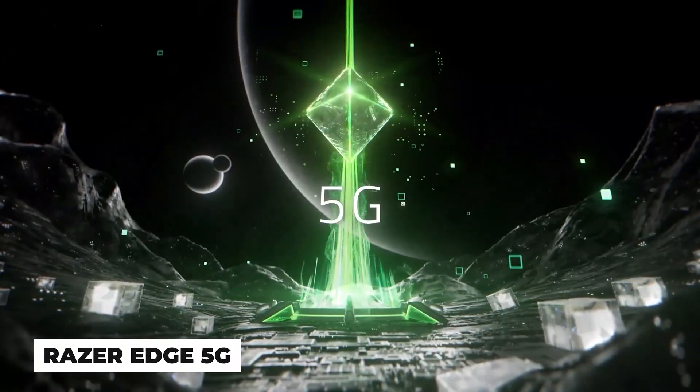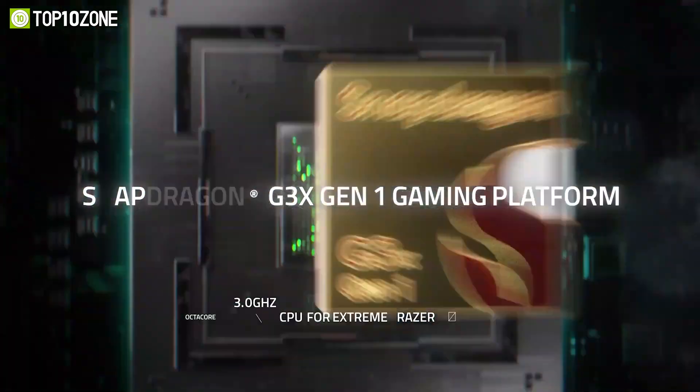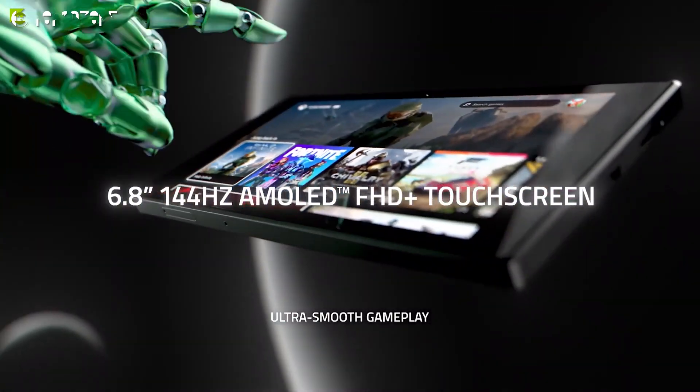Razer introduced the Razer Edge 5G, an awesome handheld gaming device delivering ultimate performance with its Snapdragon G3x Gen 1 processor and a 144Hz AMOLED display.